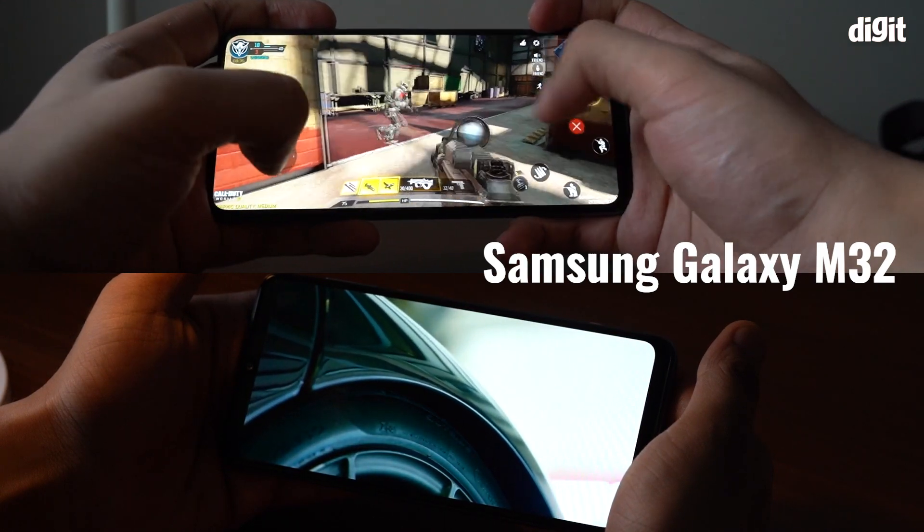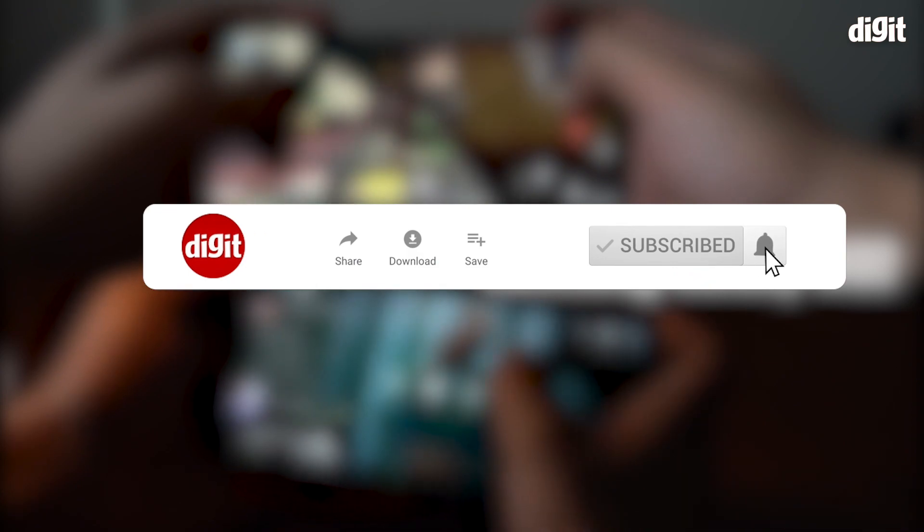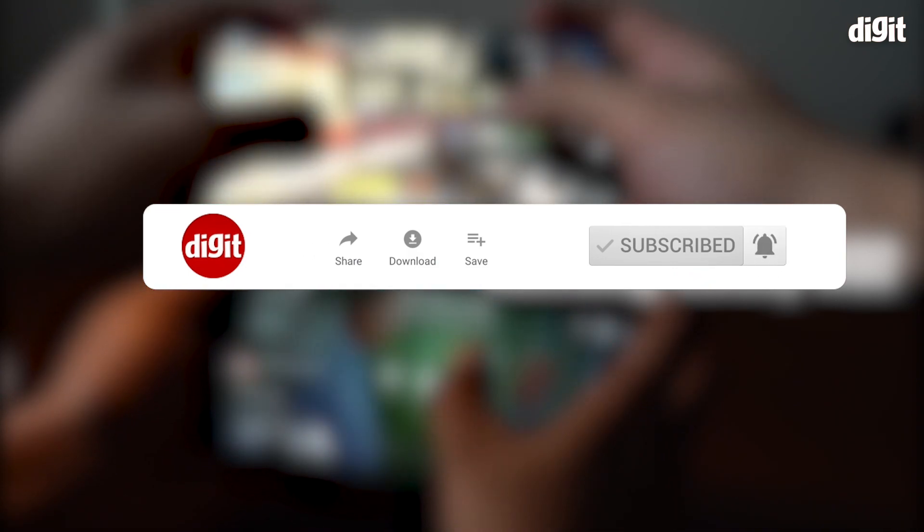My name is Ashant Talwar and I've had the device with me for a few days now. During this time, we've put the Galaxy M32 through the paces. But before we do that, let us remind you to subscribe to our channel and hit the bell icon to get updates about our future videos.